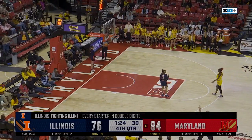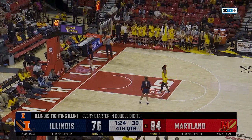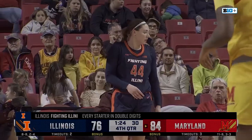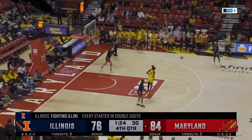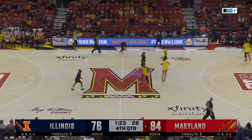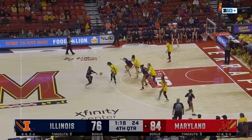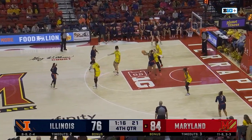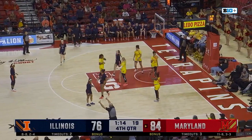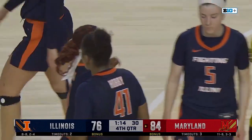And you see every starter for Illinois in double digits today — just not a lot of help from the Illini bench. Illinois down by eight here, getting pretty late for Shawna Green's squad. Here's Bryant. Bostic — looking down low, Hobby. Kubik's got four fouls, and they call a jump ball. The arrow going Maryland's way. What a job by Allie Kubik. And Brenda Fries loves it.